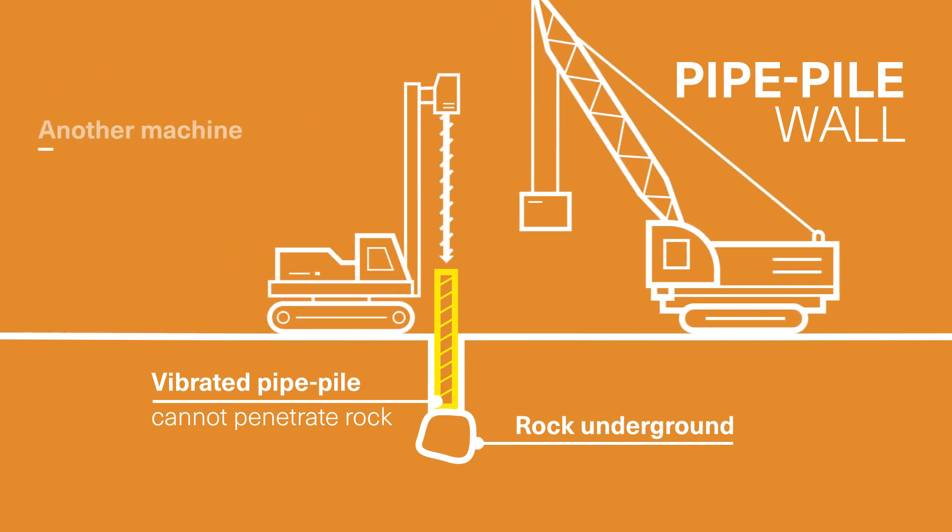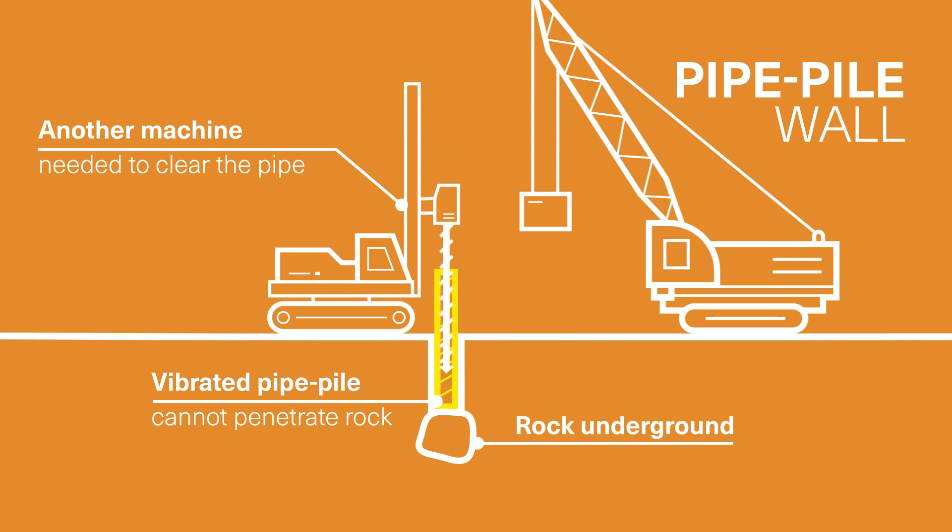Even without any rocks in the way, additional equipment is needed to remove the overburden from the casing, which costs time and money.